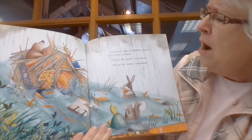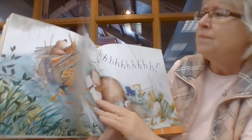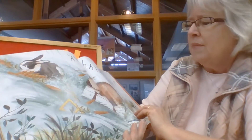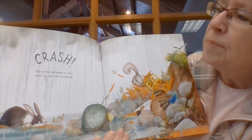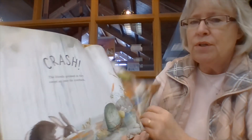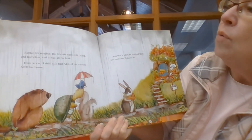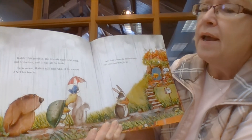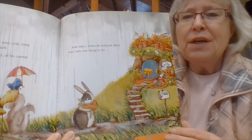Oh no, my house! Oh no, my carrots, cried Rabbit. There they go down the river. The friends groaned as they got swept up onto the riverbank. Rabbit felt terrible. His friends were cold, tired, and homeless, and it was all his fault. Even worse, Rabbit still had all of his carrots and his house. And that's when he realized there was only one thing to do.